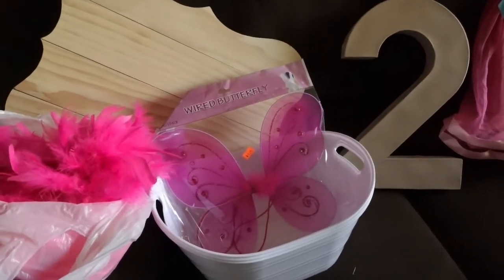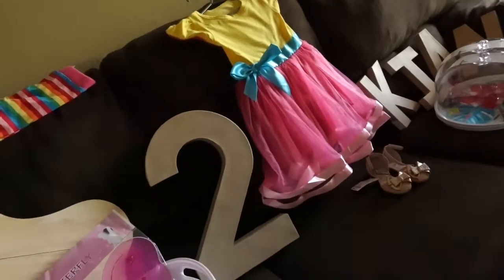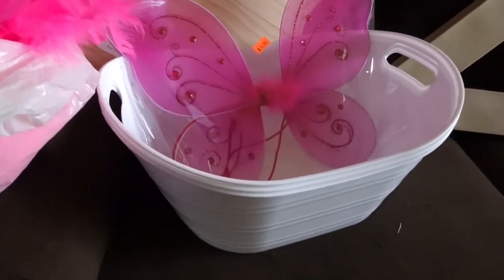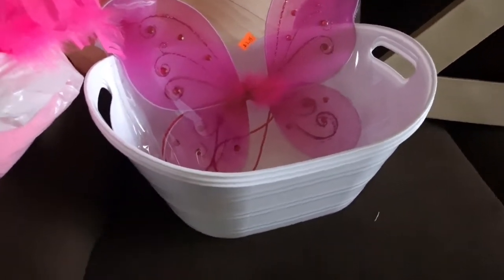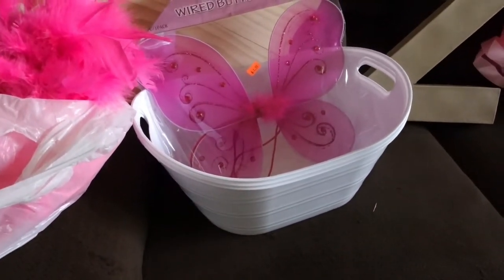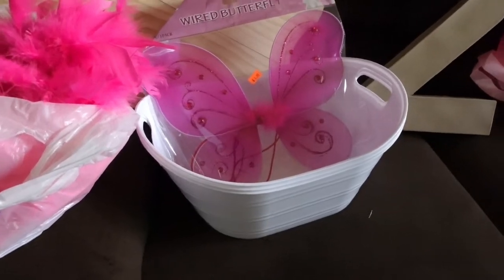I got these butterfly wings for her just to wear for her photo shoot when she wears her dress. And then I have these buckets to put some ice and drinks in for the party. I got those on clearance at Walmart too, for 25 cents each.